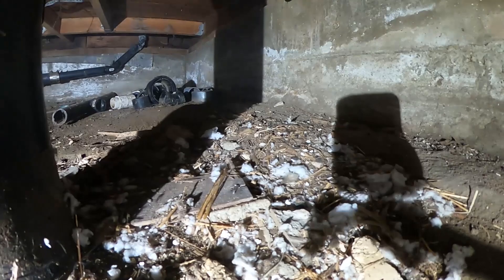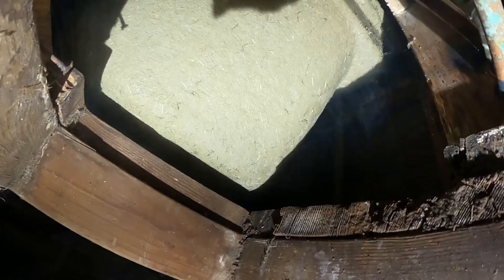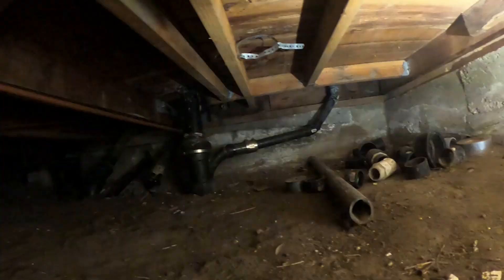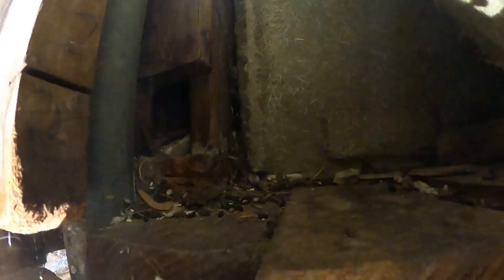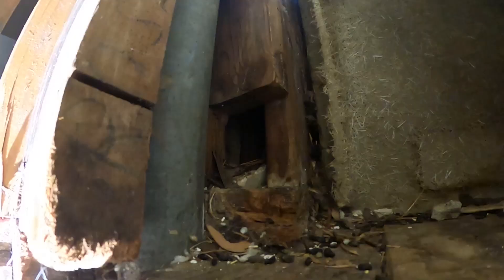Underneath the tub — rats love nesting there, it's one of their favorite hot spots. Getting to the other side is difficult, so we're using the GoPro as our eyes. There's a lot of activity back behind the tub. The smoke is coming from higher up, above — it's confirmed right there. And that location is right where the rat was too.